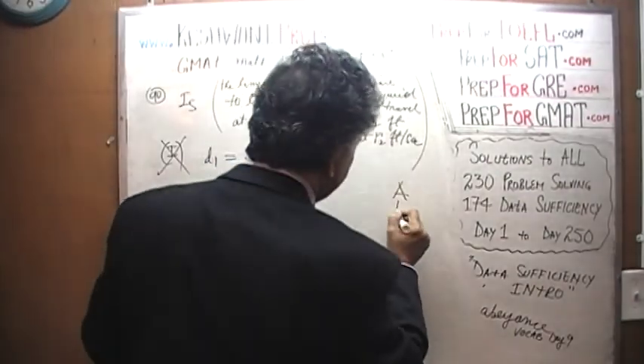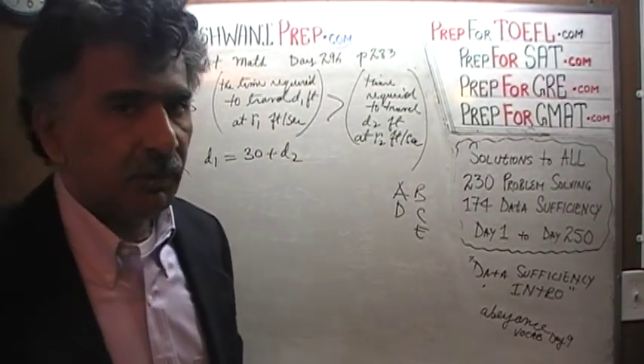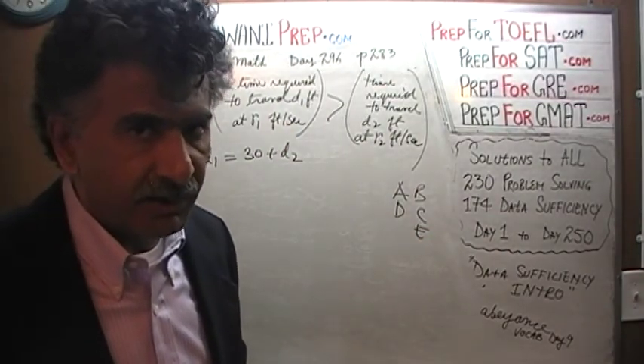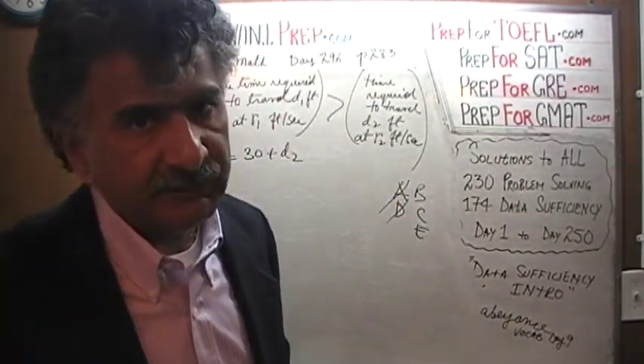Now that we have established the first statement by itself is not enough, we know the answer cannot be A or D. It would have to be either B, C, or E. Let's look at the second statement.